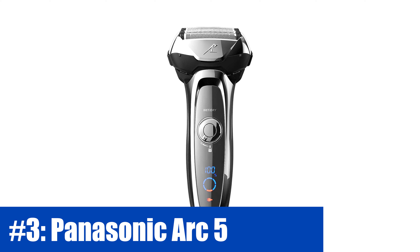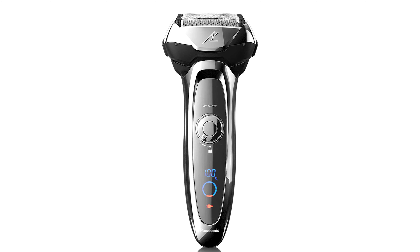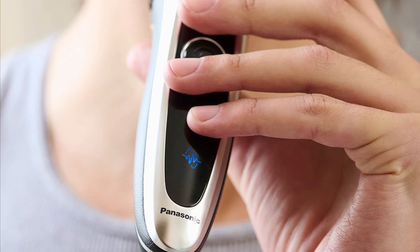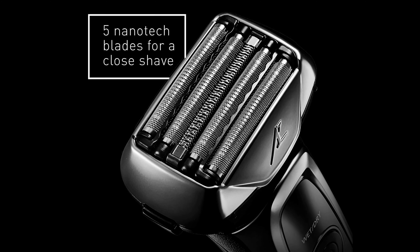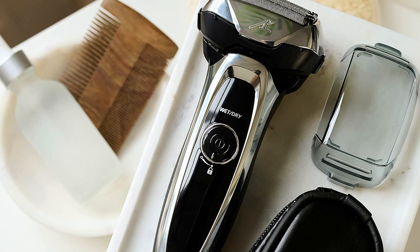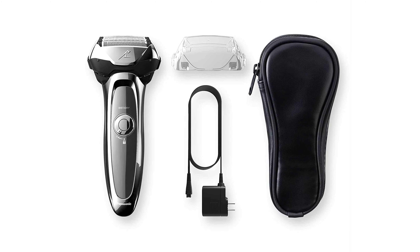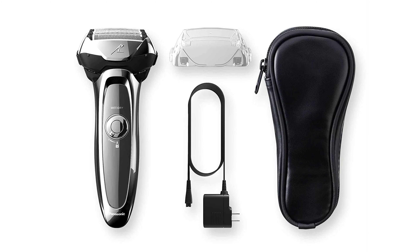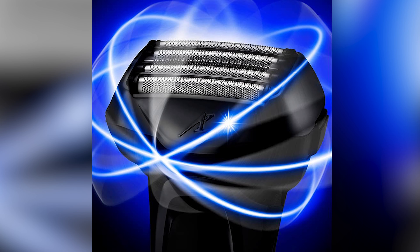Number 3: Panasonic Arc 5. While Panasonic never reached Braun's level of popularity in the USA, its shavers consistently boast exceptional quality and performance. The Arc 5 line epitomizes Panasonic's vision of the ultimate electric razor, featuring five individual cutting elements, a speedy linear drive motor, and remarkably sharp blades. Presently, the shaver at the forefront of the Arc 5 series in terms of both cost and performance is the ESLV65S model. In terms of current technology and comfort, this shaver comes remarkably close to a razor blade, with minimal compromises.